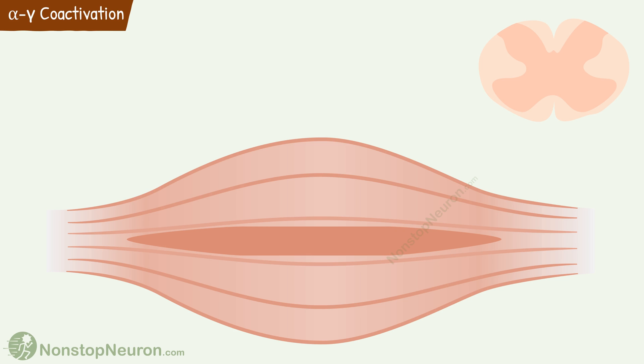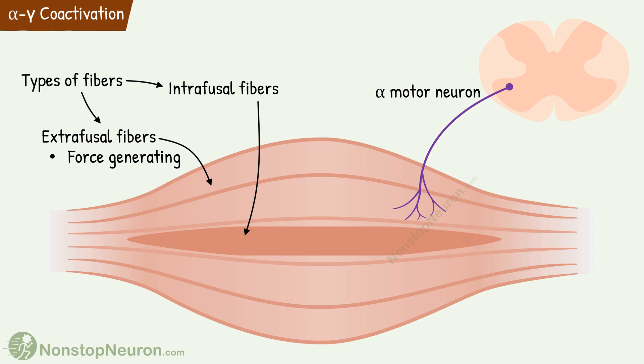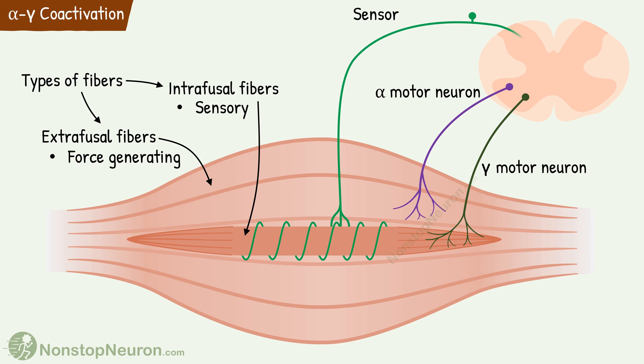First let's quickly revise what we have seen in the video on muscle spindle and stretch reflex. There we saw that muscle has two types of fibers. One is extrafusal fibers — the main force generating fibers of the muscle, innervated by alpha motor neurons. The second type is intrafusal fibers, which mainly play a sensory role as part of muscle spindle. However, their ends also contain contractile elements so they can also contract, and they are innervated by gamma motor neurons. The central region receives sensory innervation and plays a major role in the stretch reflex.